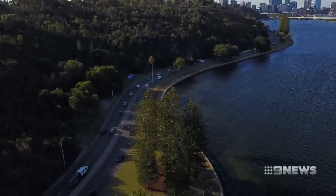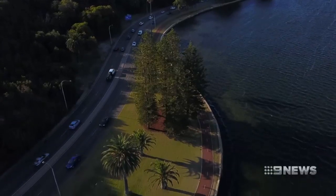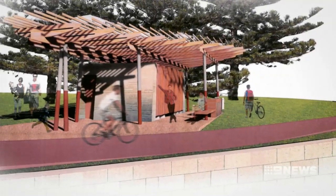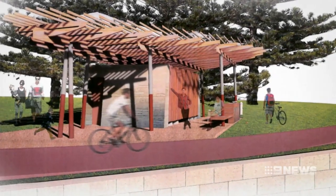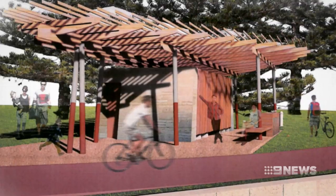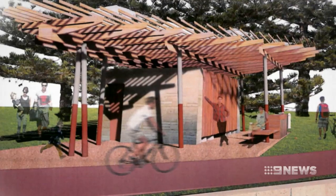The City of Perth says it's found the solution: a swanky new solar-powered toilet block between the boat shed and Swan Brewery on Mounts Bay Road. But the designer dunny won't come cheap, costing $400,000 to build and $20,000 a year to maintain.